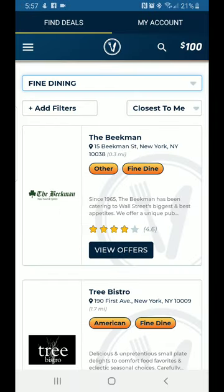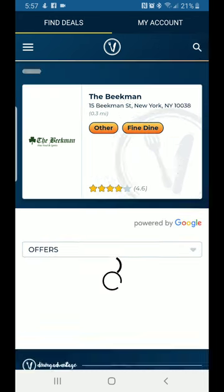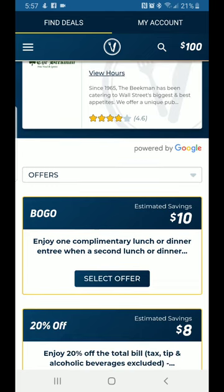I'm going to show you how it works with a place called The Beatme. Here it is in New York — it has the zip code and a rating of 4.6 stars out of five. When you tap on it, you want to look at View Offers, so click View Offers.